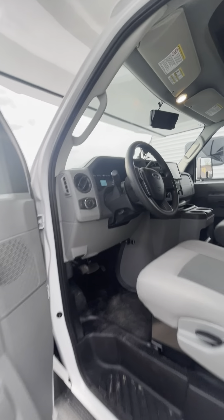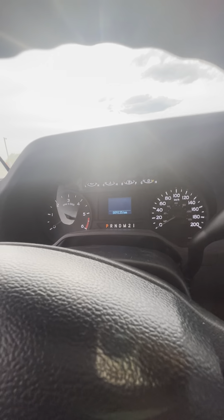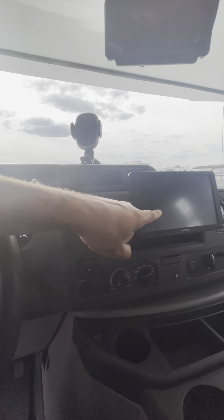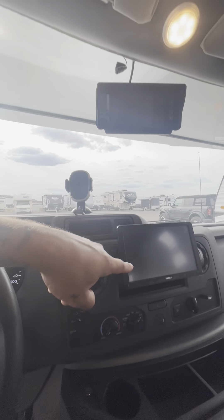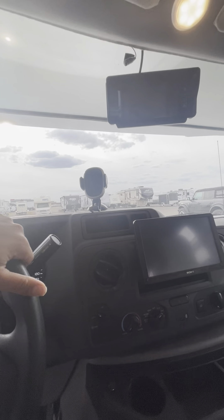Opening up the main driver door here and getting in — you can see 9,135 kilometers on the odometer. We did install a new radio system that has Apple CarPlay to connect with your phone. There is a backup camera, and the Apple CarPlay connects via Bluetooth so you can pair your phone and talk through here.